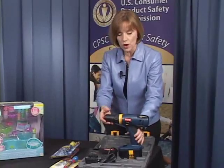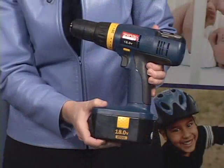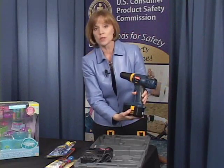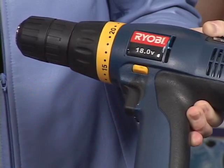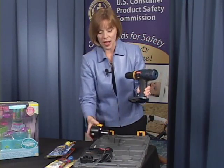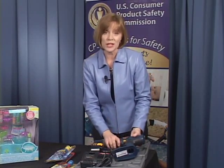Ryobi is recalling about 450,000 cordless drills, specifically model HP-1802M, sold from 2001 to 2003. The problem is a fire and burn hazard — this switch here can overheat. Ryobi is telling consumers to detach the battery pack and contact Ryobi. Ryobi will send you a free replacement drill.